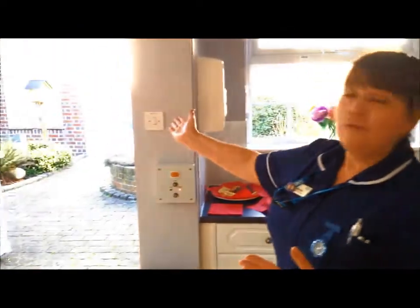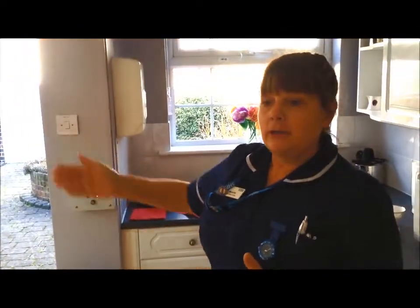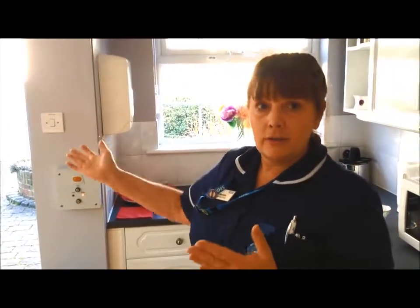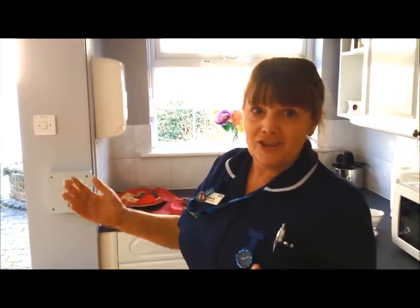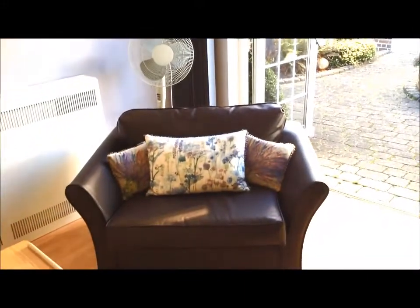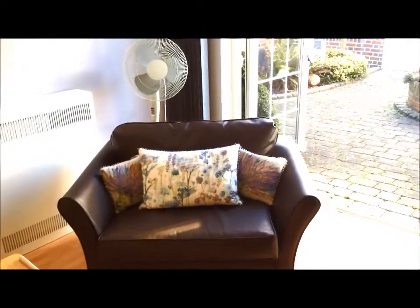We have a very lovely courtyard outside where we can actually push beds out so the patients can be out there in the summer if they want to get some nice air and summer sunshine. We also have a bed setting here for the relatives so they can stay and be with their nearest and dearest at this very difficult time.